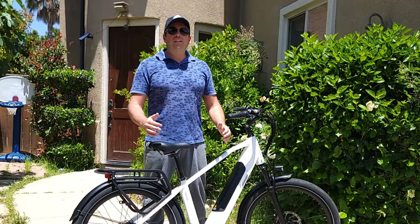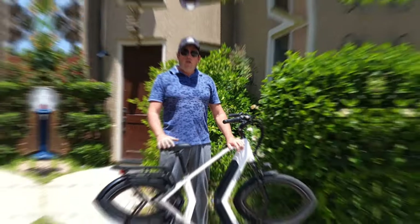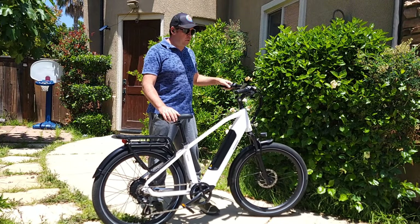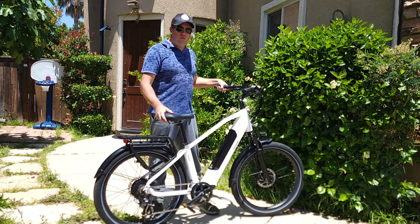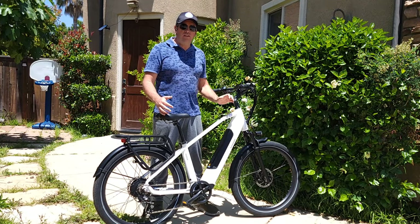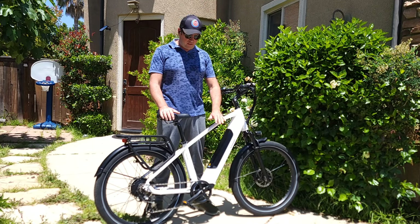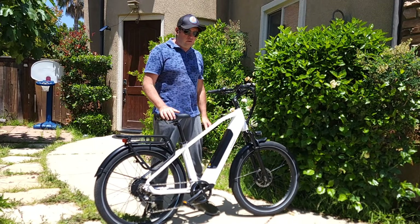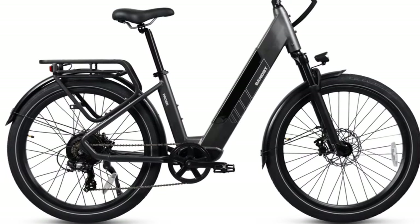Hello everyone and welcome to my channel. Today I want to talk to you about the Bandit Pacer bike. This is a city cruiser or beach cruiser style full-size bicycle with 26-inch wheels. It comes with two frame options: a step-through frame and a high-step frame like this one, and it comes in two colors — black and white like this.